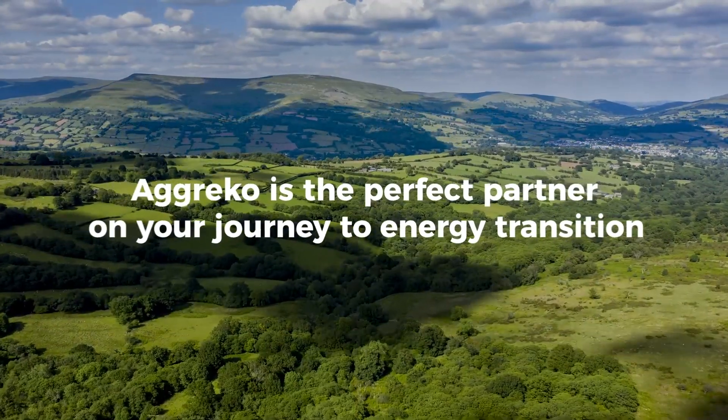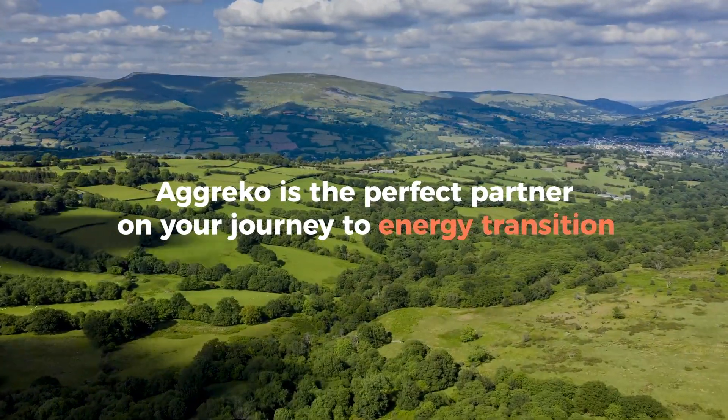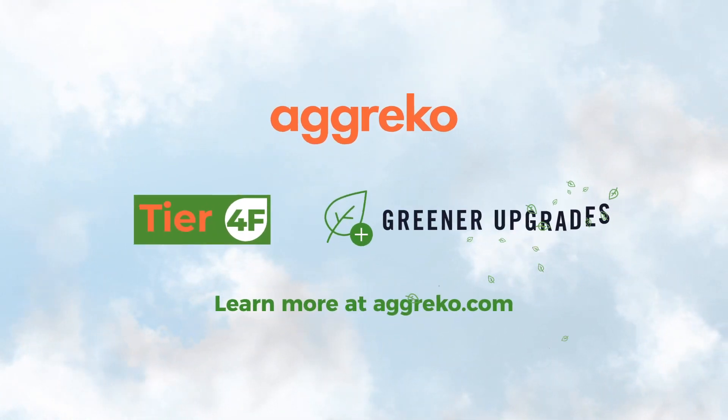Aggreko is the perfect partner on your journey to energy transition. Learn more at Aggreko.com.